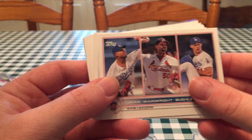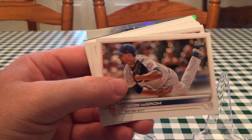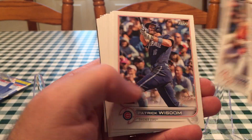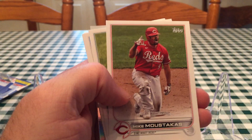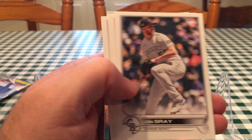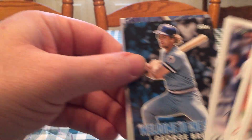Oh yeah, Home Field Advantage cards! The one I'd want most would be Ronald Acuna Jr. What those are is, for each team's city, they have landmarks. Like for Juan Soto, there's the Washington Monument and things you'd find in Washington D.C. that are noteworthy. That'd be cool to get for the Cubs, but I don't think the Cubs have any — there's only like 10 in the checklist.